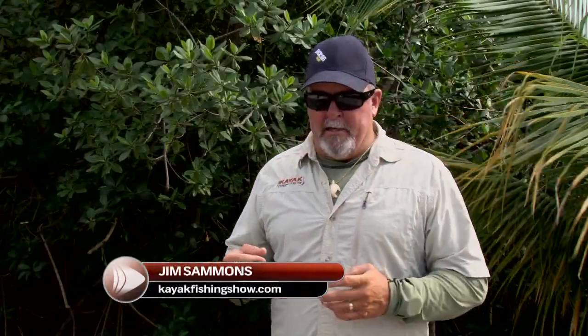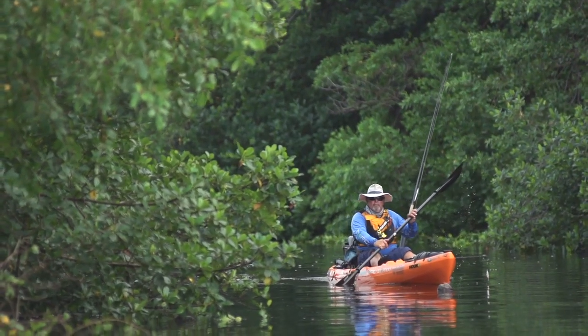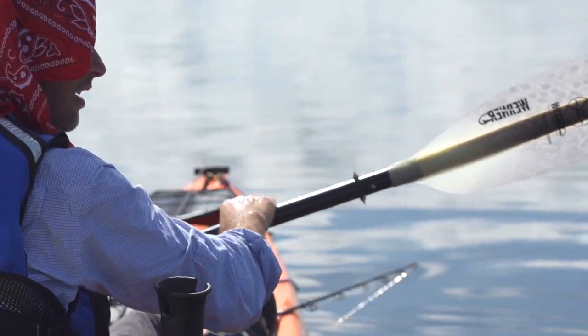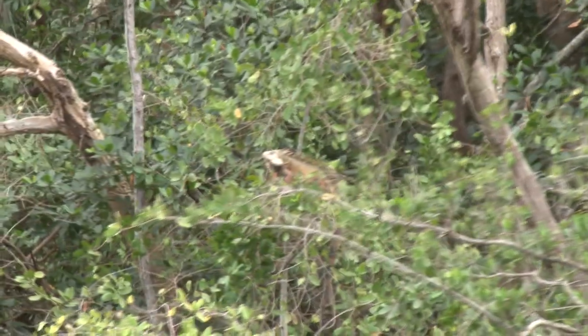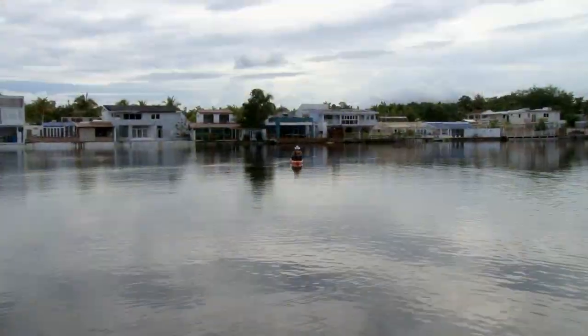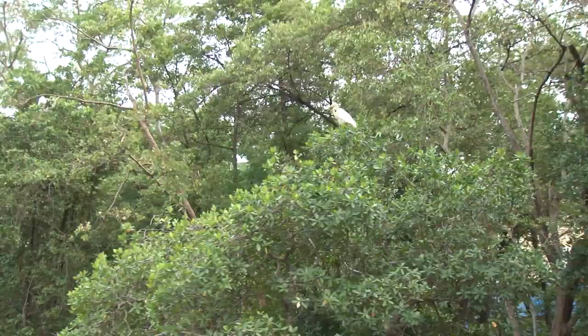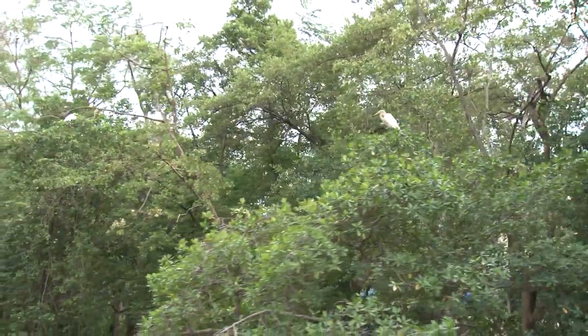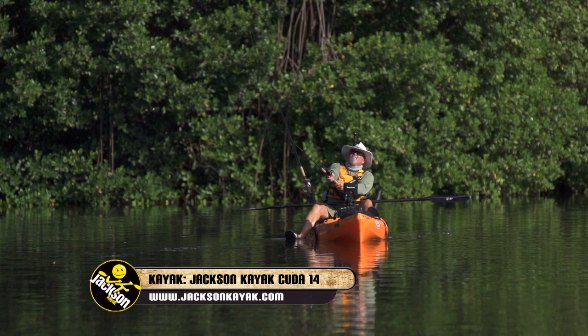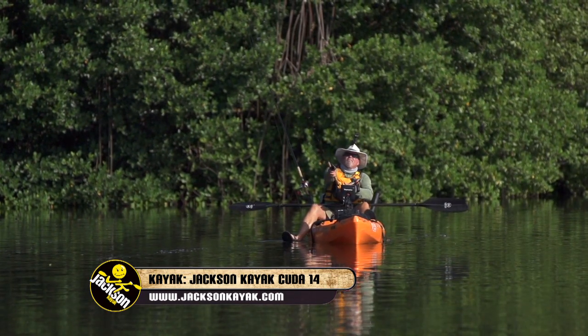This is a pretty unique fishery as far as location. You feel like you're in a jungle out in these mangroves because you can't see anything else, but you're actually right in downtown San Juan, Puerto Rico. It's very unique — it's a place you go to because I drove you there.